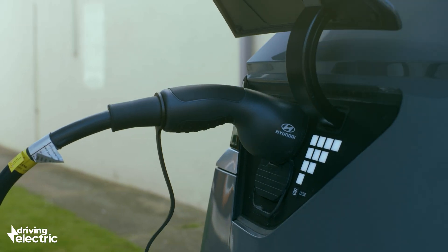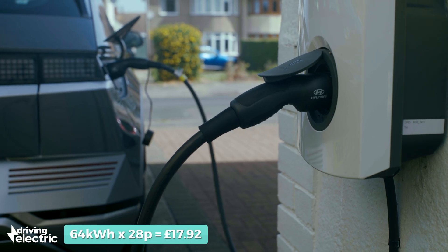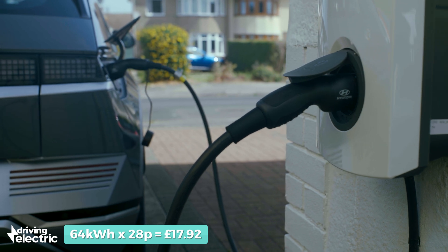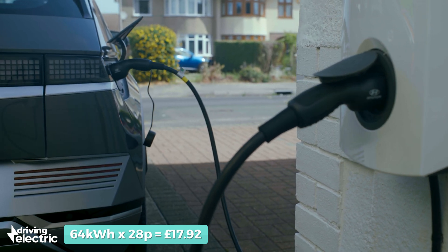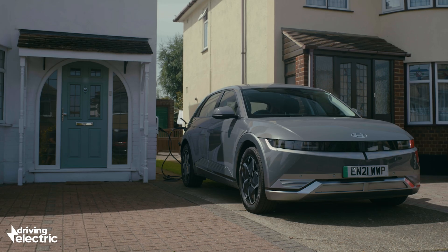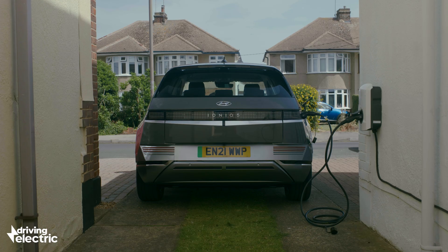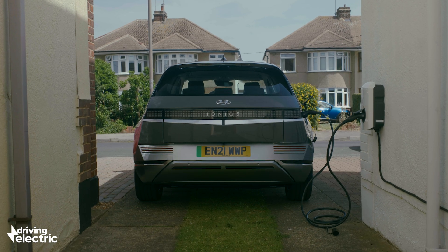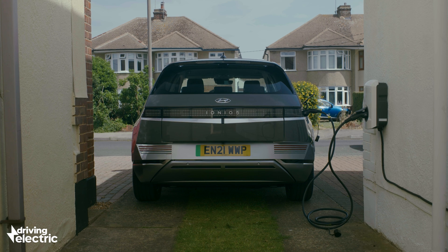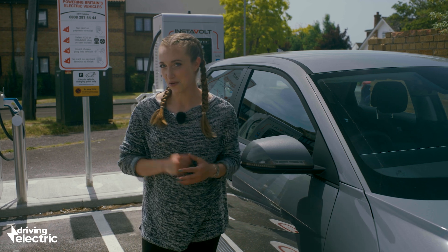To put this in context, boiling a full kettle uses about 0.07 kilowatt hours. 64 times 28p is around £18, so you can give your car around 200 miles of range for the cost of a large takeaway pizza. Based on current petrol prices — we'd rather not think too much about those — that same 200 miles would cost about £33 for your average family car.